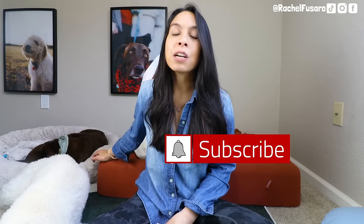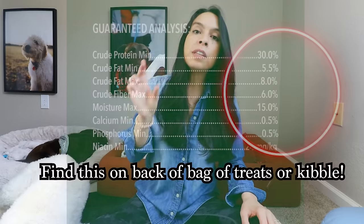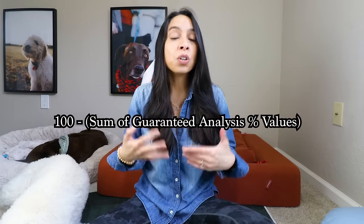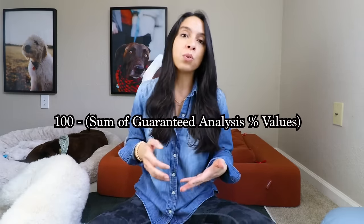If I can do that with something that's more natural and more biologically appropriate for my dog that they're probably going to enjoy much more, I'd rather do that — especially because of the carbohydrate amount in these treats. One way you can get a good rough estimate of the amount of carbs in your dog's dry food or treats: take all of the numbers under the guaranteed analysis, add all of those up, subtract that from 100, and that's going to give you a rough estimate of how many carbs are in the food or treat. That means these treats are anywhere from 30 to 35, upwards of 40% carbohydrate.